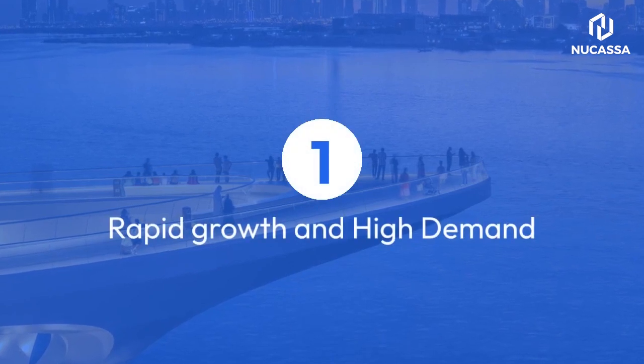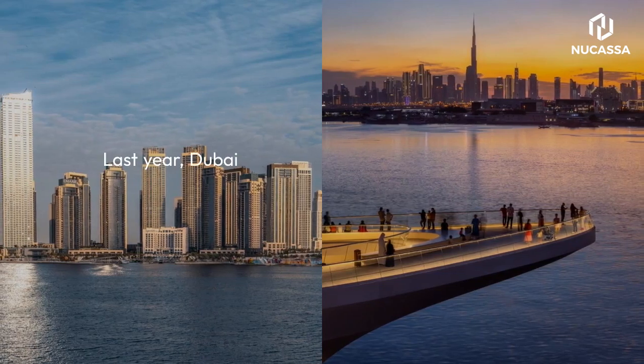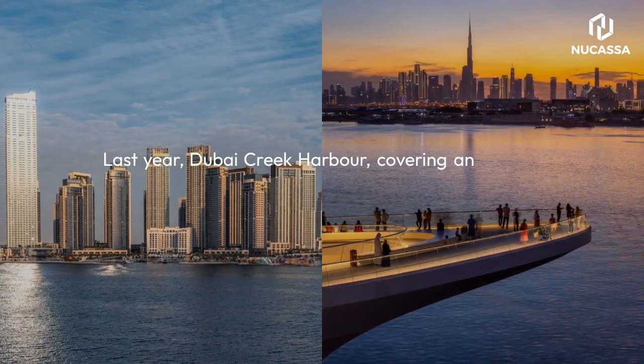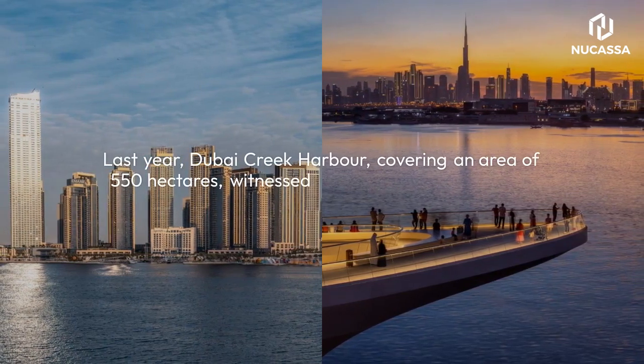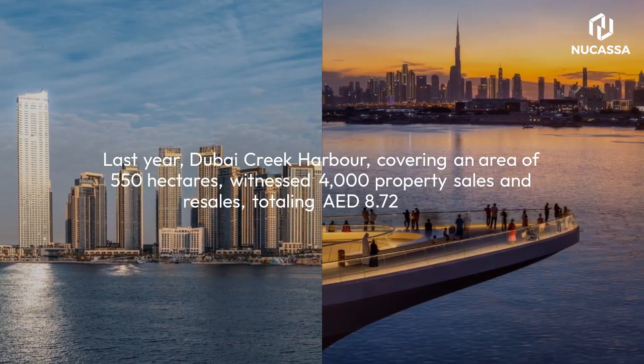1. Rapid Growth and High Demand. Last year, Dubai Creek Harbor, covering an area of 550 hectares, witnessed 4,000 property sales and resales, totaling AED $8.72 billion. The increasing demand suggests a bright future for investors.